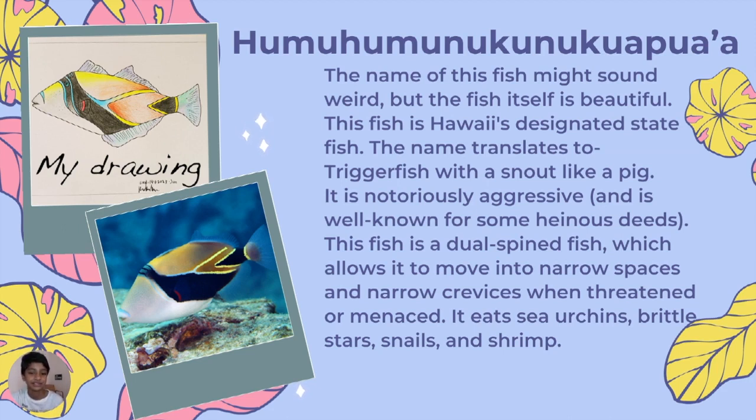This fish is dual-spined, which allows it to move into narrow spaces and crevices when threatened. It eats sea urchins, brittle stars, snails, and shrimp. It's called the humuhumunukunukuapuaa.